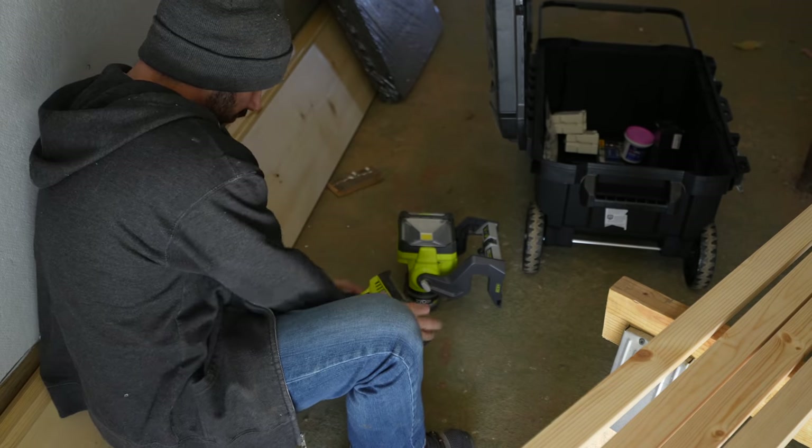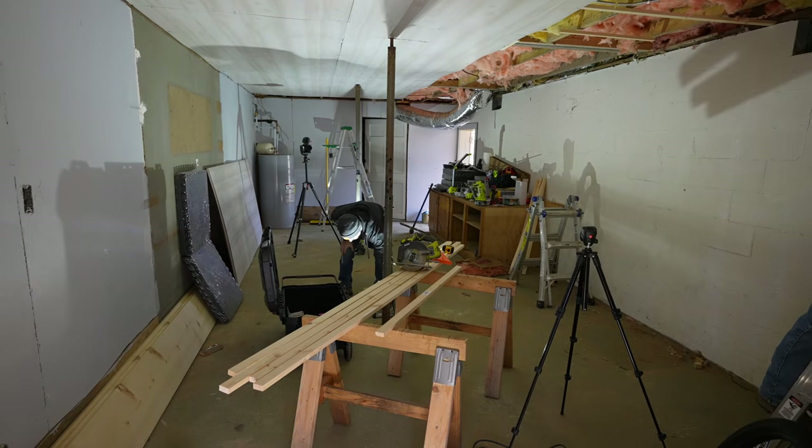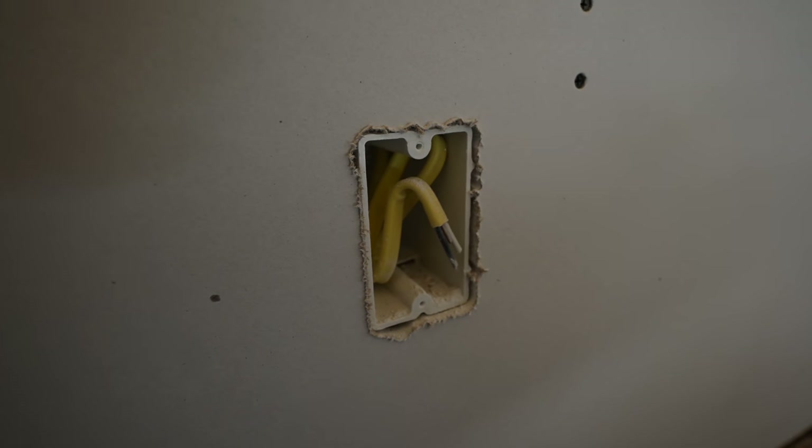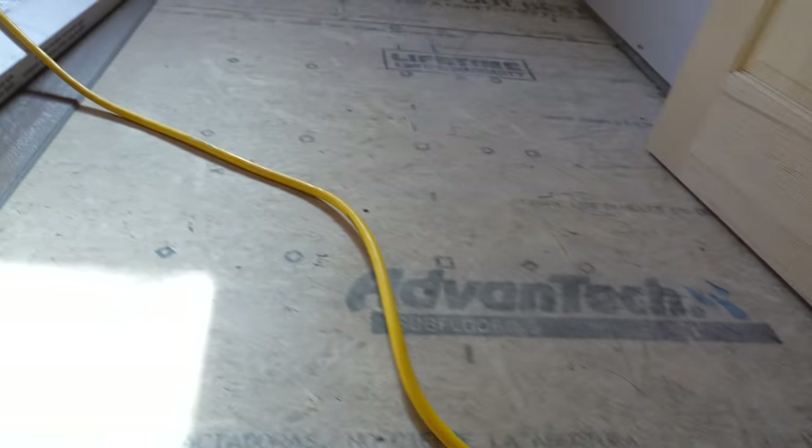If you haven't noticed by now, we've been relying on battery-powered lights. Even if we didn't rip out the existing fixtures, half the house is being rewired, and so we're finding workarounds.